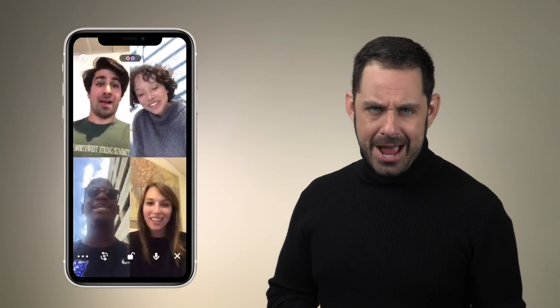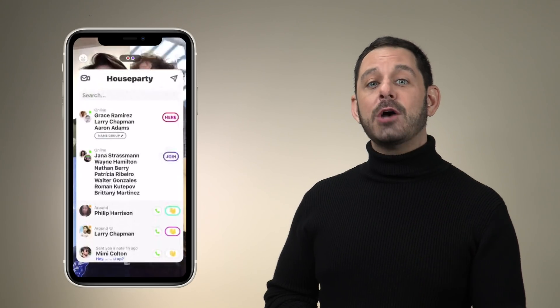And finally, at number one, we have video group chatting apps. Now I'm sure you guys have heard of FaceTime and Skype, but I want to highlight one that you might not have heard of — a little app called Houseparty. Houseparty runs on pretty much every platform out there, and it allows you to video chat with up to eight other people at a time. It's free, and it's a great way to keep in touch with your loved ones over the next several months.